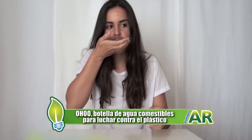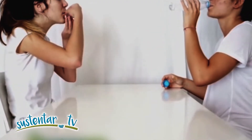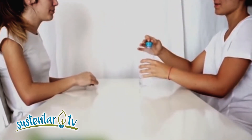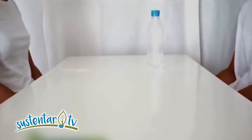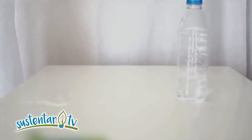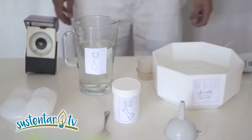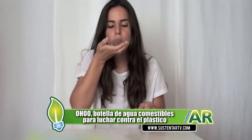Una burbuja de agua que podría llegar a reemplazar las botellas de plástico. El envase fue creado utilizando una técnica culinaria llamada esterificación, y el agua se mantiene en el interior del recipiente gracias a una doble membrana gelatinosa. Un recipiente elaborado a partir de algas pardas y cloruro de calcio, inspirado en la forma de las gotas de agua. Lo más increíble es que los creadores aseguran que cualquier persona puede hacer este envase en su propia casa, incluso innovar y modificar la receta.